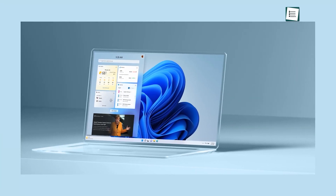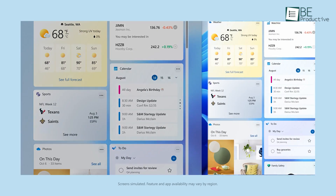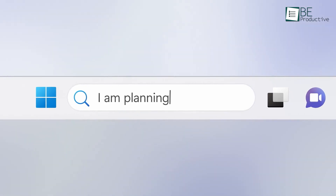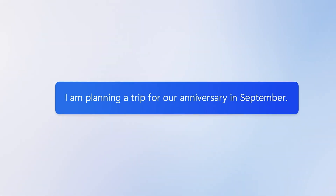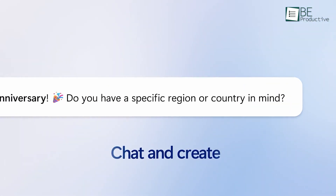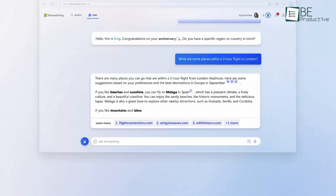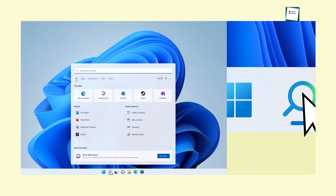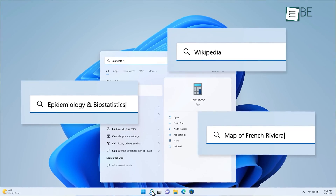Windows 12 is set to bring some much-needed improvements that could finally make daily computer use feel smoother and more intuitive. First off, an improved search — Windows search isn't that great. It's slow and often opens Microsoft Edge with a Bing search instead of the app or setting you actually need. Windows 12 could upgrade this by making search smarter, faster, and more efficient, so you can find apps, files, and settings instantly without frustrating delays or irrelevant results.